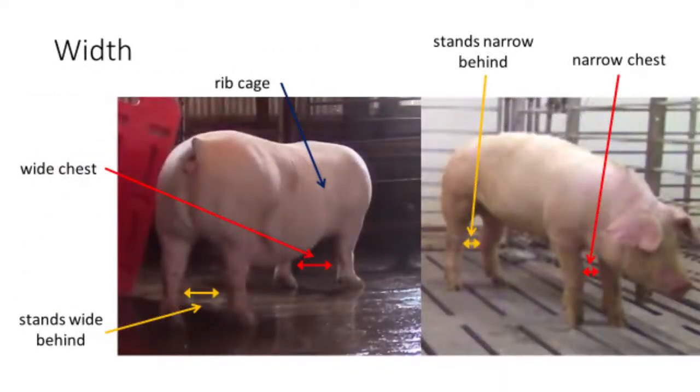The gilts shown here differ in body width. The gilt on the left is wide-based — she stands with width between her front and rear legs, and her wide base is related to the fact that she is wide throughout the center part of her ribcage. In contrast, the gilt on the right is narrow-based. She stands with little space between her front legs and is very narrow through the center part of her body.